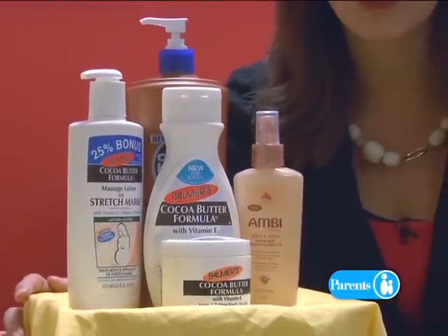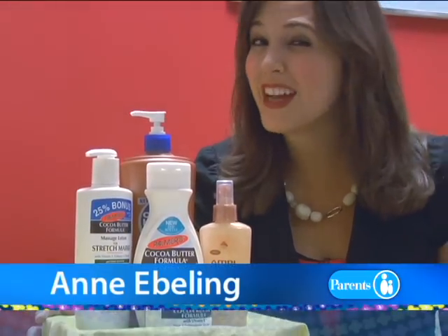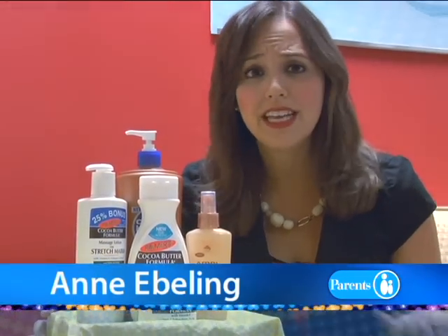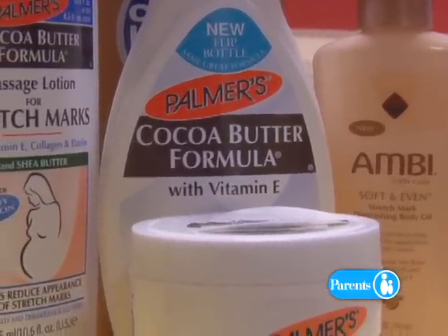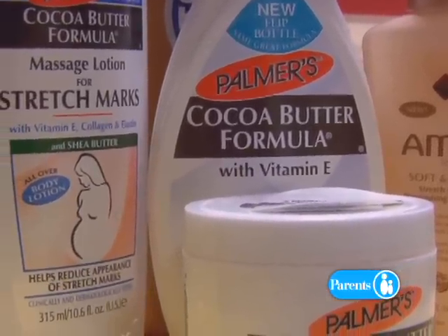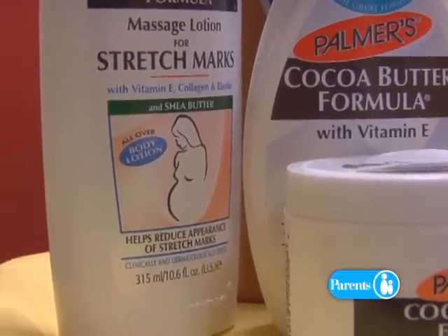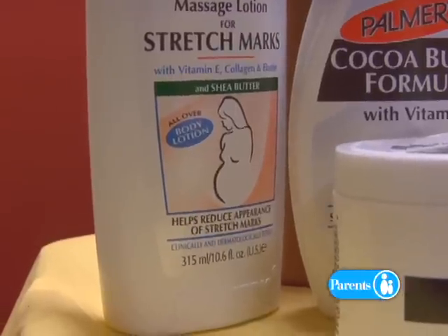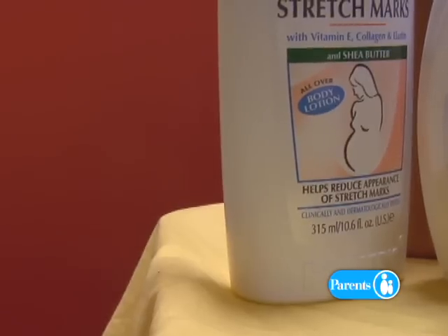There are all kinds of creams and oils designed to diminish the appearance of stretch marks, but when it comes to prevention, there's really nothing you can do to keep them from popping up. There are a lot of skin care products out there — moisturizers, cocoa butter, aloe, vitamin E, all kinds of old wives' tales. But the sad truth, as a dermatologist I can tell you, is there really is not anything we can do to prevent them.